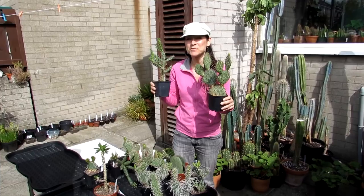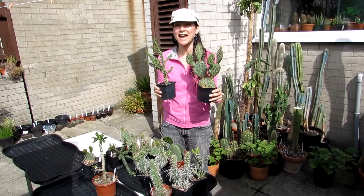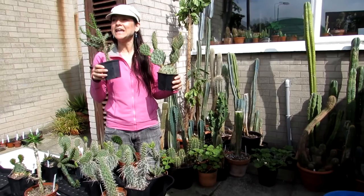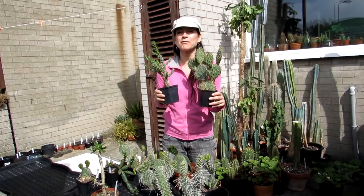Hi guys, it's Lynn here. Hope you're having a fantastic day. This is day two of our polytunnel and yard rearranging, because now spring is here and the warm weather's here. We're bringing a lot of the plants out from the house that we've been overwintering into the polytunnel, rearranging the polytunnel and putting a lot of the cacti into the yard. If you haven't seen day one that we did yesterday, links up above. This is day two.